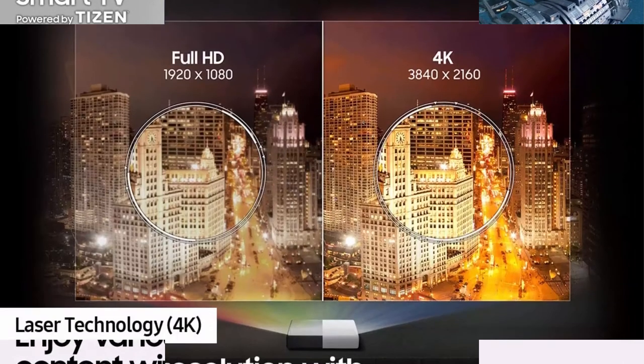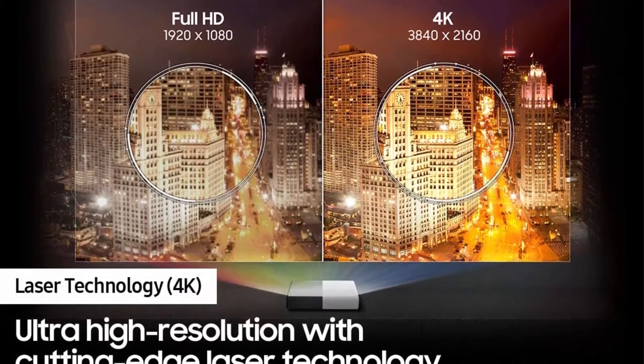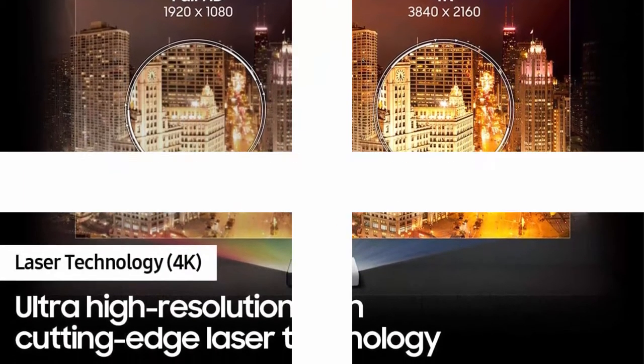4K Upscaling: whatever you watch, a powerful processor converts it to 4K picture quality. Resolution: 3840x2160.